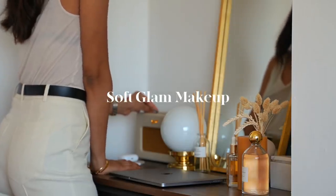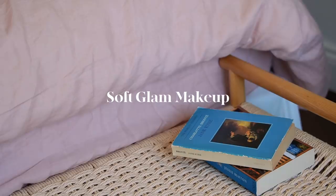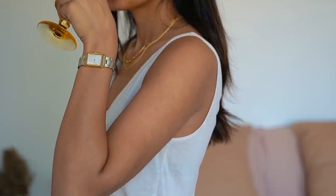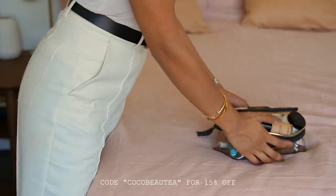Hi guys, welcome back. I've been wanting to share the makeup look I've been wearing a lot recently. It's my soft glam look and this video actually came at a perfect time because I've teamed up with Look Fantastic and they stock almost all of my everyday makeup products, so you're able to get 15% off most of the items featured in this video. So let's begin.